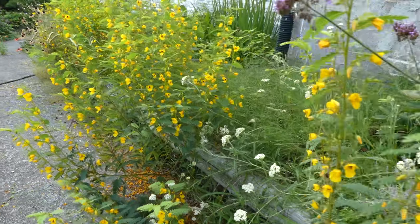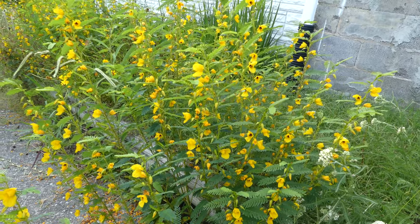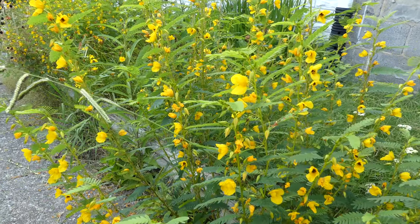Partridge Pea naturally grows in open woodlands, prairies, plains, meadows, pastures, and savannas.